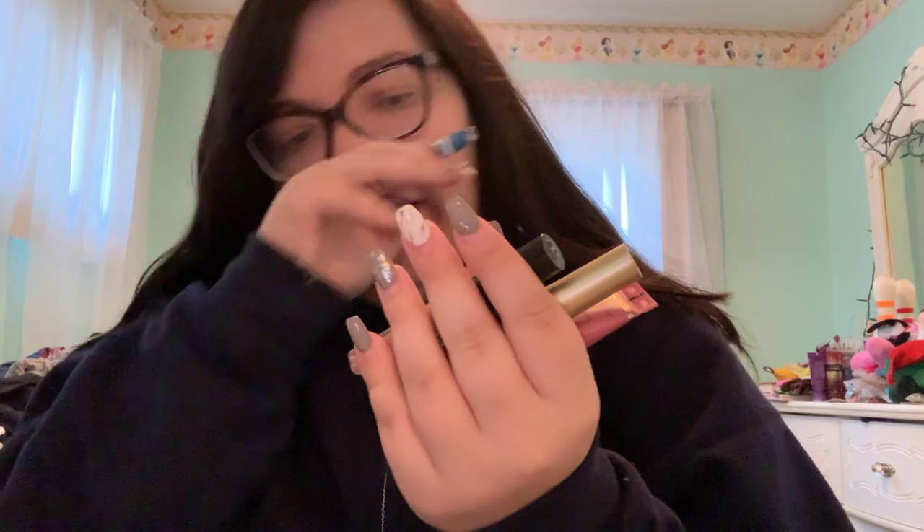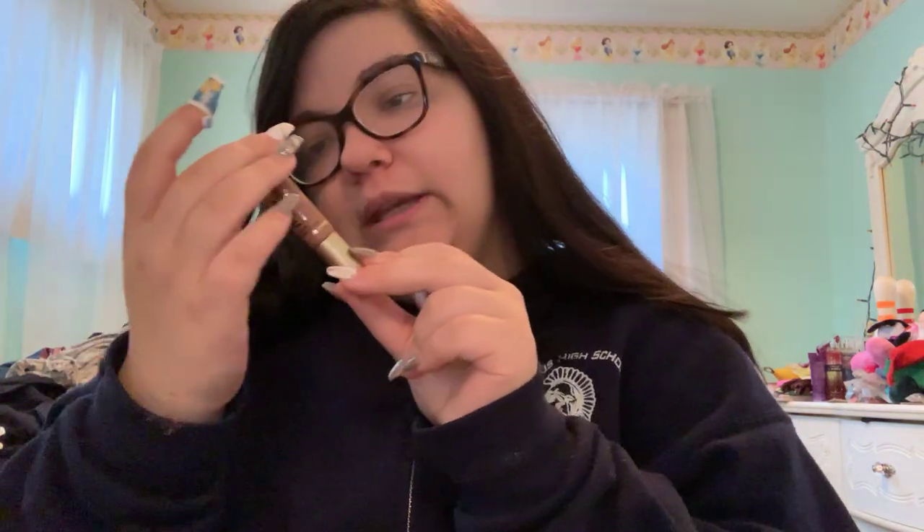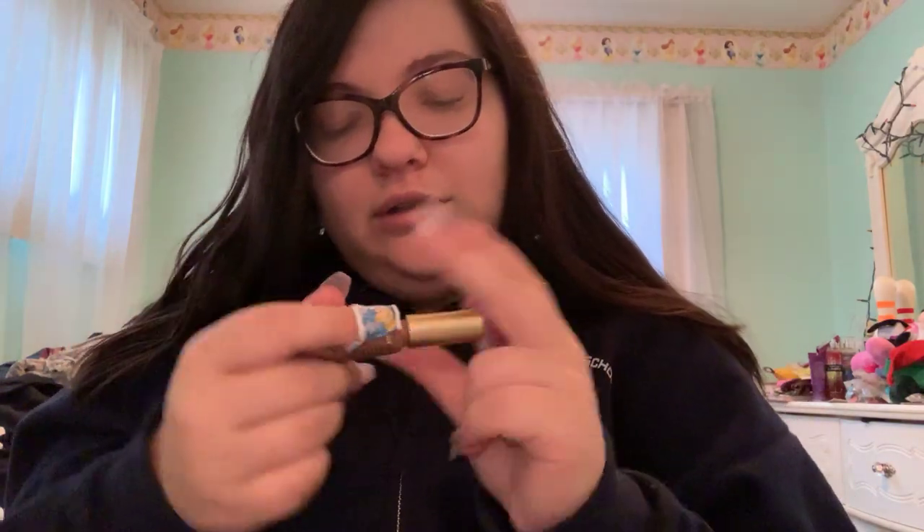I have some more Too Faced lip products — I love them. I have the Melted Matte Mini in the shade Drop Dead Red, which is a really pretty dark chocolatey red. I have the Melted Latex lip gloss in the shade Hopeless Romantic, and the Melted Chocolate in the shade Chocolate Honey — you just squeeze it and put it on. Then I have a Melted in the shade Chihuahua, which is funny because I actually have a chihuahua. These liquefied lipsticks are not matte — they're more of a velvet or satin.